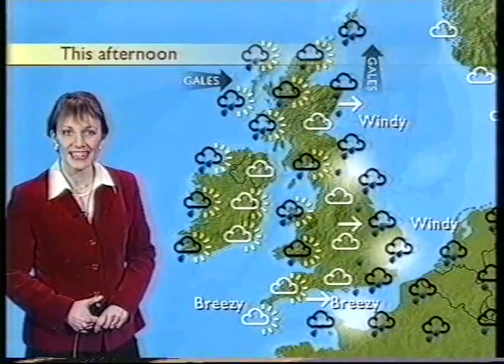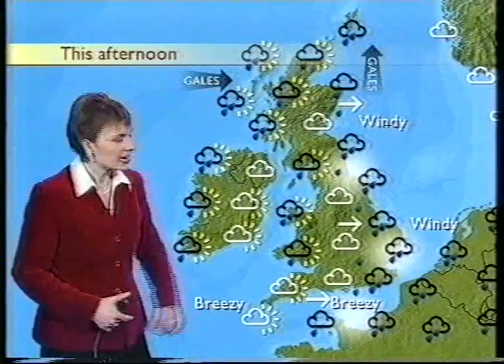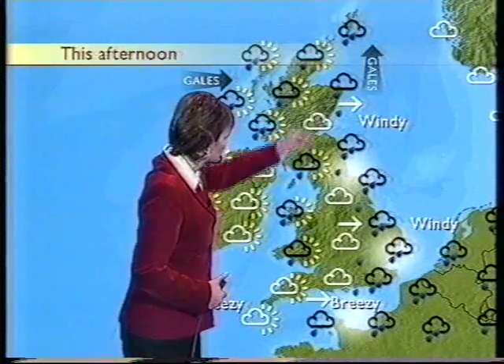This is how it's looking in London at the moment: a lot of grey cloud, it's quite dull, outbreaks of rain, and that rain continuing to sweep eastwards during the rest of this afternoon, clearing all but the Northern Isles by dusk.